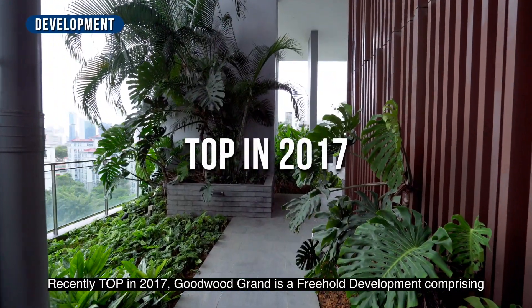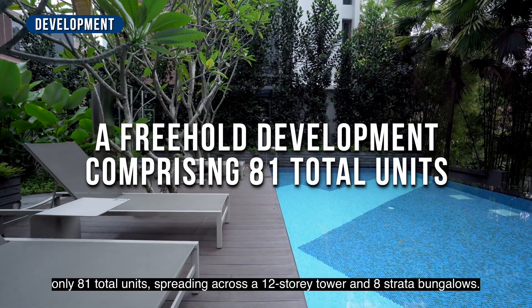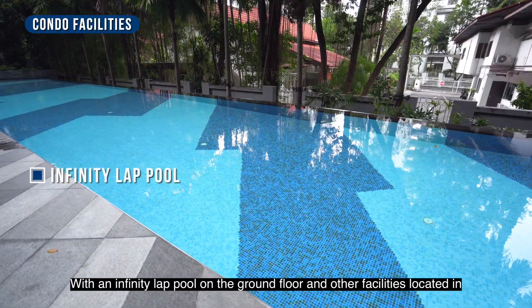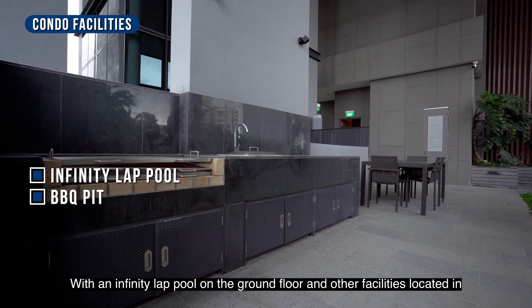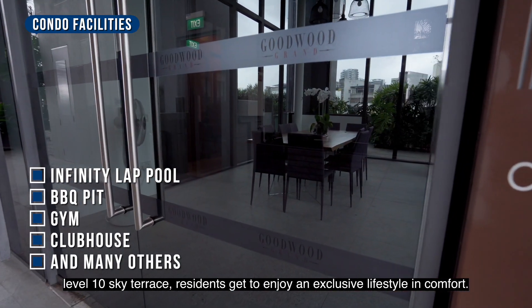Recently TOP in 2017, Gu'u Grand is a freehold development comprising only 81 total units, spread across the main tower and 8 strata bungalows. With an infinity pool on the ground floor and other facilities located at the Level 10 Sky Terrace, residents get to enjoy an exclusive lifestyle in comfort.